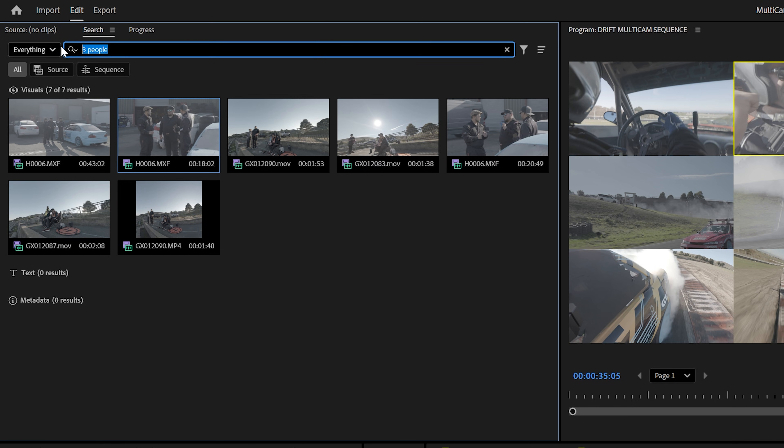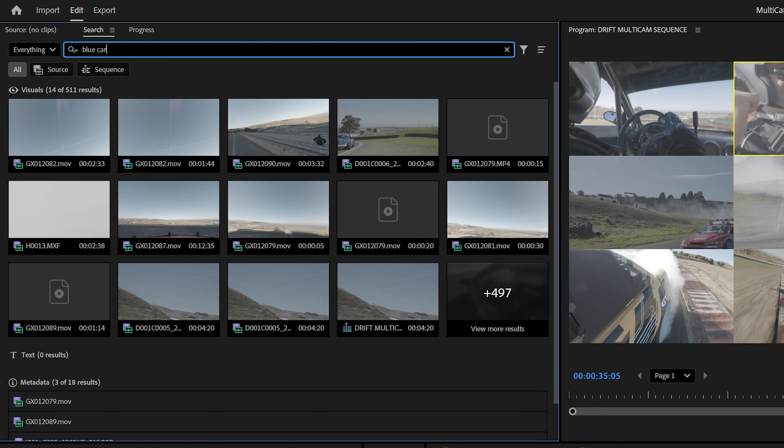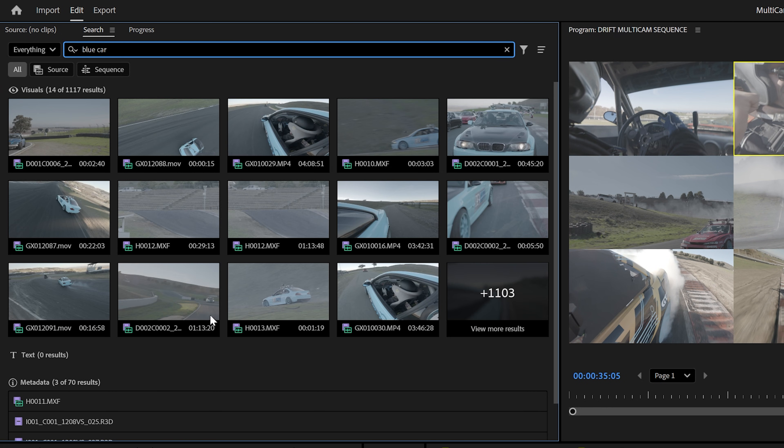For finding that perfect shot of footage, I can dive into Adobe Premiere and use these GPUs to accelerate AI-powered video searching. Imagine importing all your videos into a project and simply searching for 'three people' or even something like 'blue car.' These GPUs instantly find all the relevant clips, so you can quickly organize and access your content — especially helpful for large, complex projects like this one.